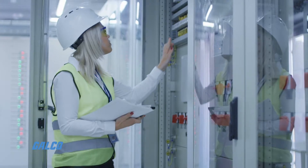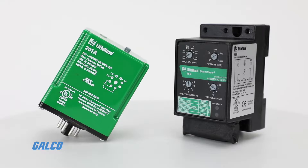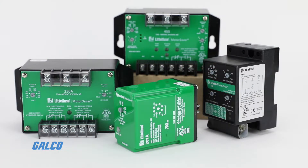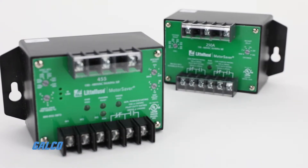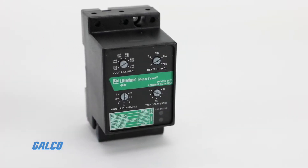Protect your motors, controllers, and relays from hazardous electrical events with an extensive catalog of protective devices, including voltage monitors like the Model 455, Model 250A, Model 201A, and Model 460.